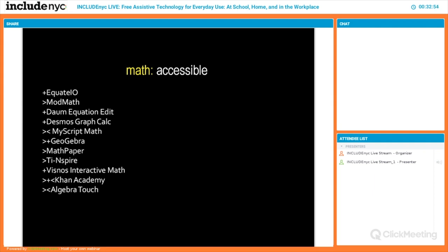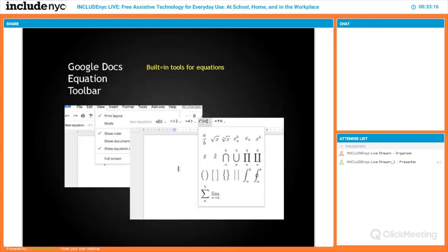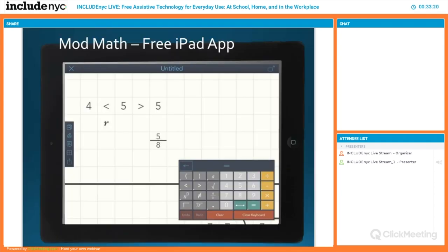For math, people often forget that if a person can't access writing — if they're unable to write legibly or at all — then math is also impacted. There are so many tools to help people do math on mobile devices and computers. There's one built into Google Docs for free where you can do math equations, and a free iPad app that allows you to just type out math — not a calculator, just type it out in a grid.